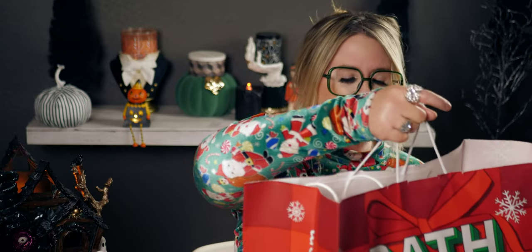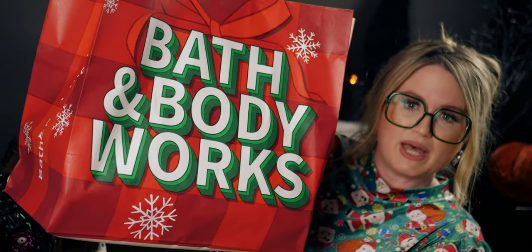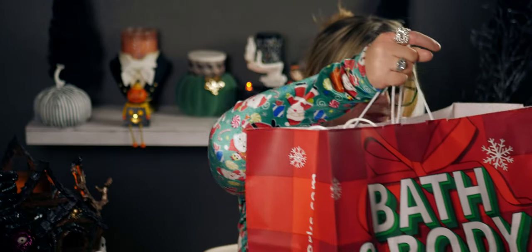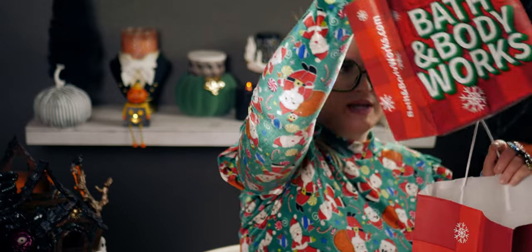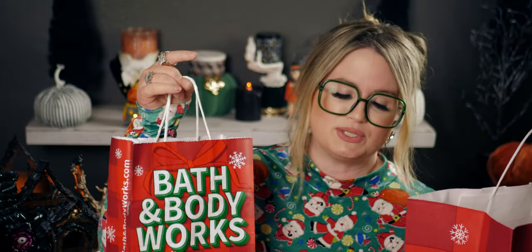It is a big old bag — and it's heavy! I got the big bag because I love these big red bags. Inside the big red bag I have a smaller red bag. In here are my soaps and this bigger one is my single wick candles. Let's start with the soaps and then go into the candles.